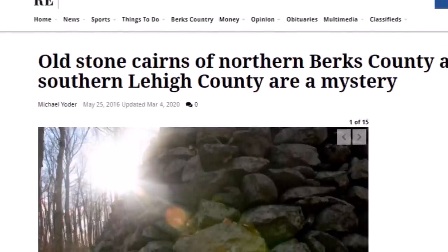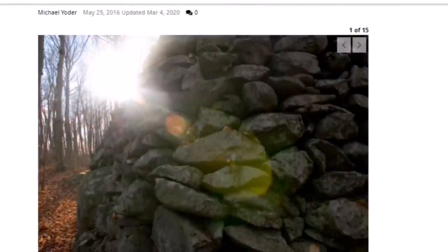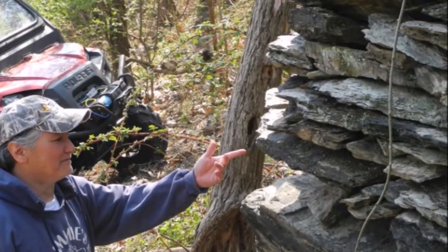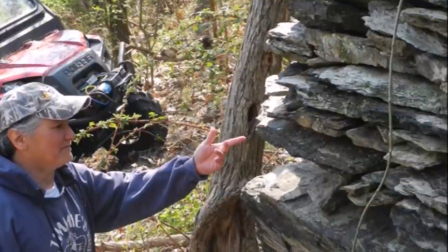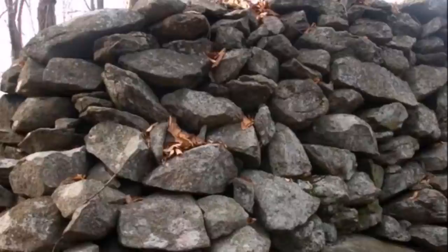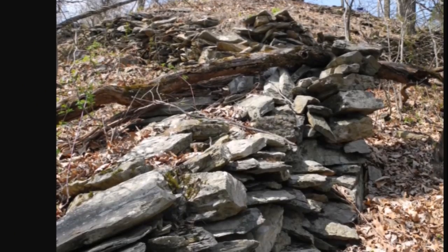A story from 2016, updated recently, reports that old stone cairns in northern Berks County and southern Lehigh County are a mystery, spread across quite a wide area. Something mysterious about a rugged wooded piece of land in Richmond Township called out to Rick Zimmerman, a 55-year-old Lehigh County native looking to buy an old farmhouse. The nearly 70-acre property outside of Cootstown was less than ideal for a man in a wheelchair after losing his leg in a gruesome industrial accident — but eight months later, a voice was still telling him to buy it. He moved in on an August day in 2013.